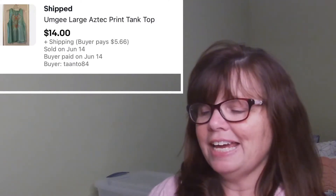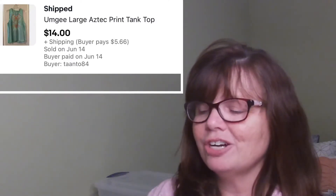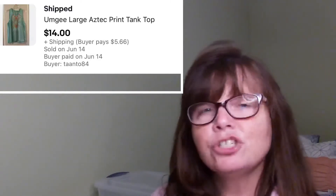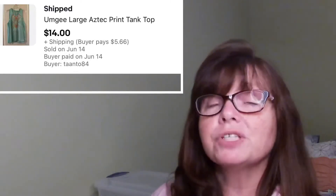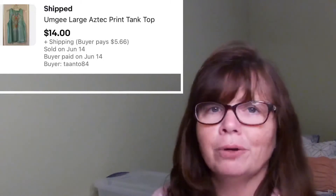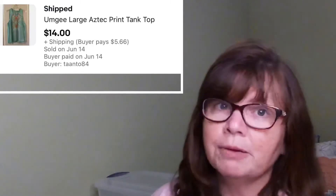Next up is this UMG Aztec Tank. We got this at Goodwill for $2.99 — it was in a size large, really really cute, and it sold for $14. It used to be that I put UMG on the same plane as Torrid, but I don't think they are. Torrid does a little bit better for me. UMG will still sell, but it tends to be more long tail. So I'm trying to hone in on Torrid pieces, and unless it's a 1X or 2X, I'm going to leave the UMG behind.